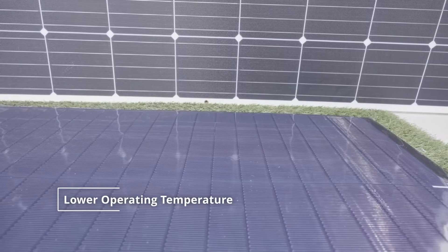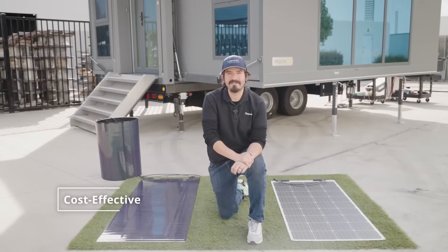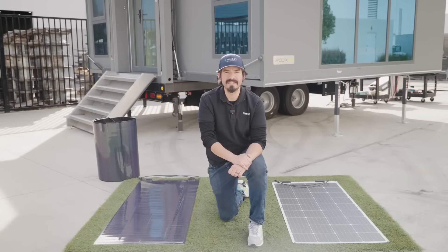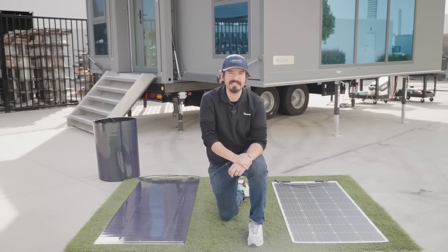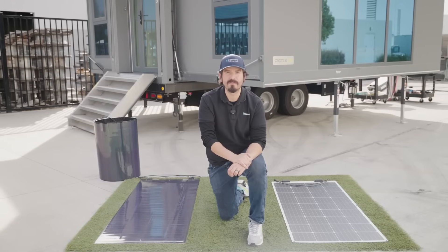Most flexible CSI panels come in white, which helps to maintain lower operating temperatures. Obviously, they are the cost-effective option for most off-grid situations. Selecting the right solar panel depends on your specific power requirements. Flexible monocrystalline solar panels offer higher efficiency while maintaining cost-effectiveness, making them suitable for most users.